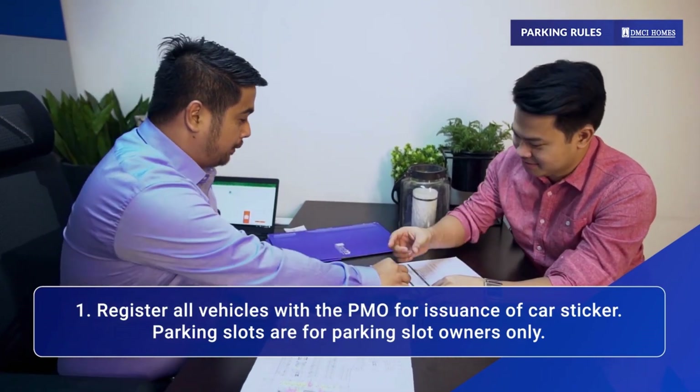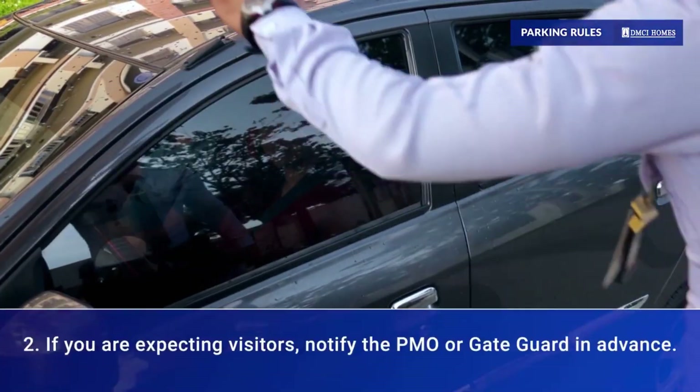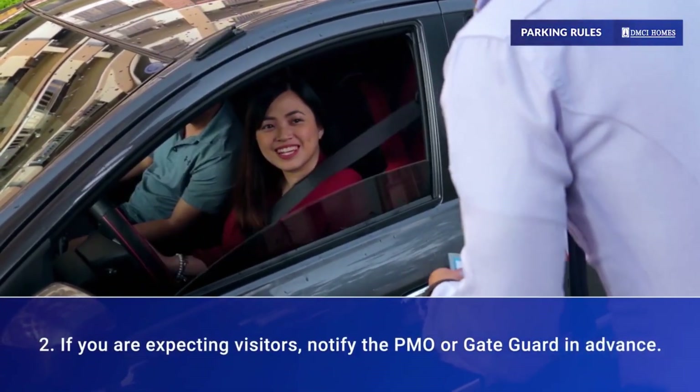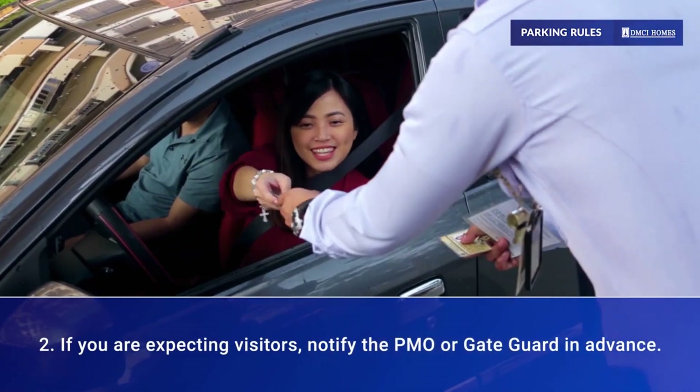Keep in mind that parking slots are for parking slot owners only. If you are expecting a guest, notify the PMO or gate guard ahead of time to avoid inconvenience.